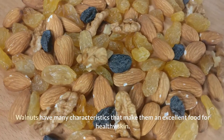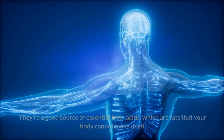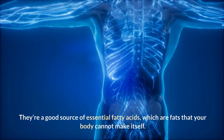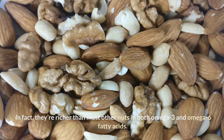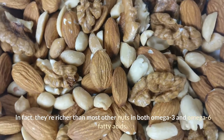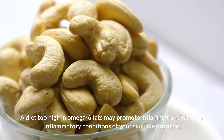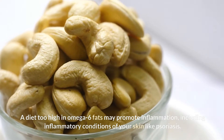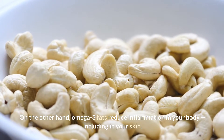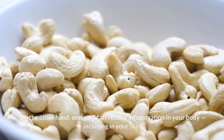Walnuts have many characteristics that make them an excellent food for healthy skin. They're a good source of essential fatty acids, which are fats that your body cannot make itself. In fact, they're richer than most other nuts in both omega-3 and omega-6 fatty acids. A diet too high in omega-6 fats may promote inflammation, including inflammatory conditions of your skin like psoriasis. On the other hand, omega-3 fats reduce inflammation in your body, including in your skin.